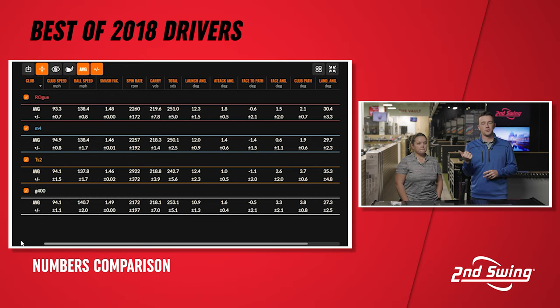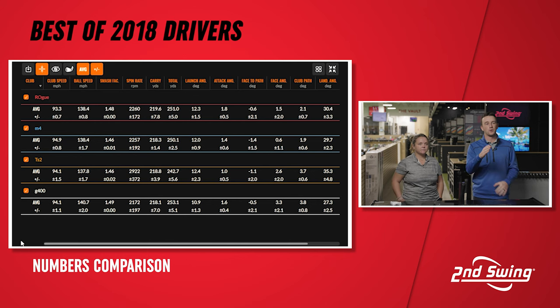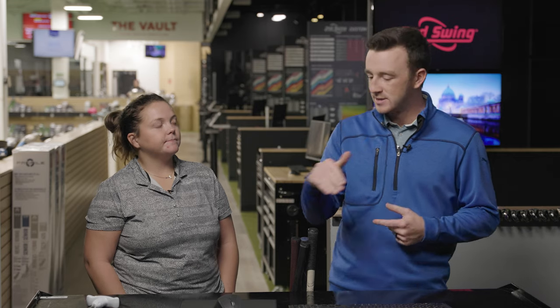Carry distances are nearly identical across all four drivers — 218 yards for three of them and 219 for the Rogue. However, when you look at total distance, the higher spin on the TS2 is costing yards — almost eight yards compared to the M4, which had the lowest total. That said, for golfers who actually need more spin, the TS2 could be a great fit, offering stopping power and keeping the ball in the air longer rather than diving out of the sky too quickly.